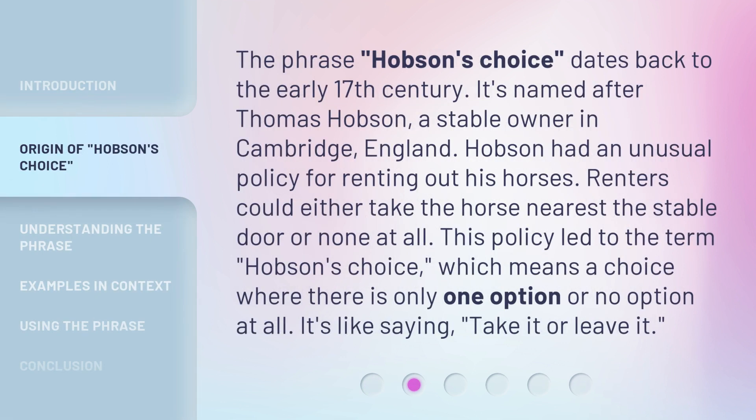The phrase Hobson's Choice dates back to the early 17th century. It's named after Thomas Hobson, a stable owner in Cambridge, England. Hobson had an unusual policy for renting out his horses — renters could either take the horse nearest the stable door or none at all. This policy led to the term Hobson's Choice, which means a choice where there is only one option or no option at all. It's like saying, take it or leave it.